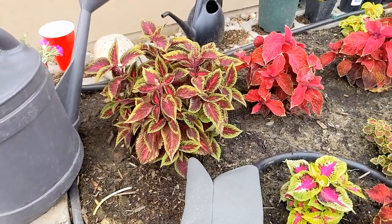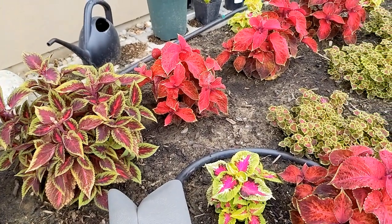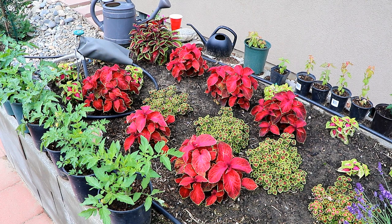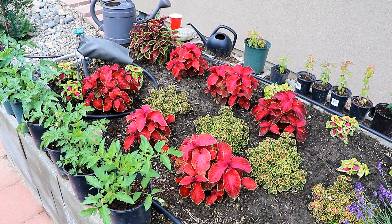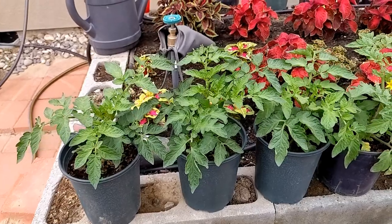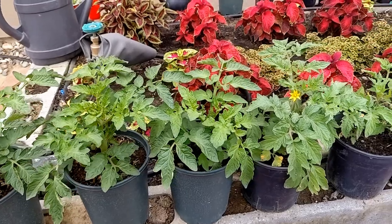My wife and I love coleus plants, so we've got several different varieties of coleus growing in this section of the garden. And then over on the left, those are tomato plants that popped up from seeds dropped by last year's tomatoes. I'm growing those in some containers and I'm going to give them away to the neighbors pretty soon.